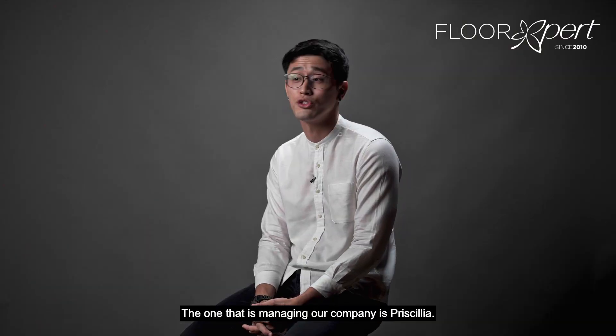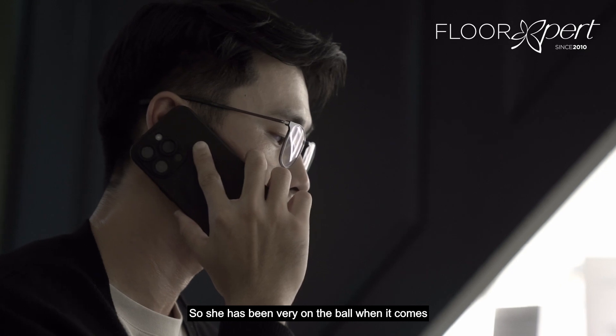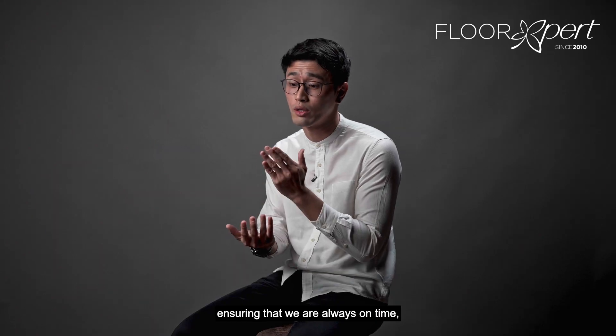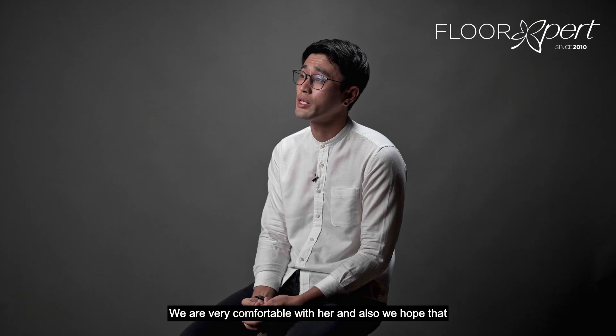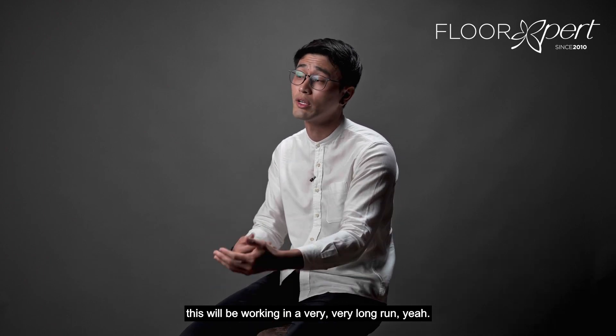The one managing our company account is Priscilla. She has been very on the ball when it comes to reserving the vinyls, ensuring we are always on time. Her site supervision is also there. We are very comfortable with her and hope that this working relationship will continue for the very long run.